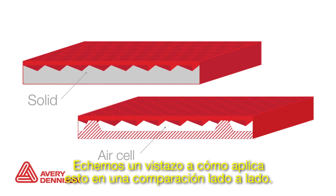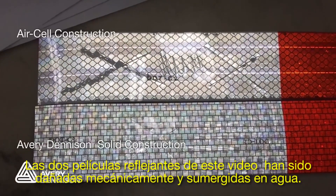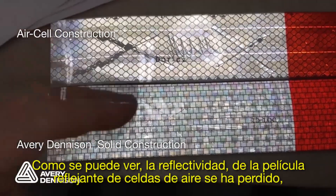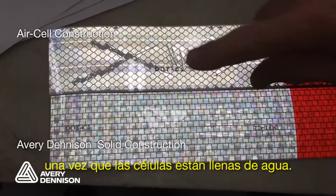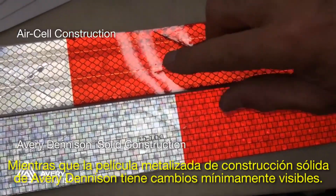Let's look at how this applies in a side-by-side comparison. Both tapes in this video have been mechanically damaged and submerged in water. As you can see, the reflectivity of the air-celled tape has been lost once cells are filled with water, while Avery Dennison's solid metalized product has minimal visible change.